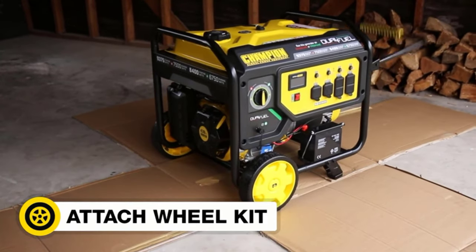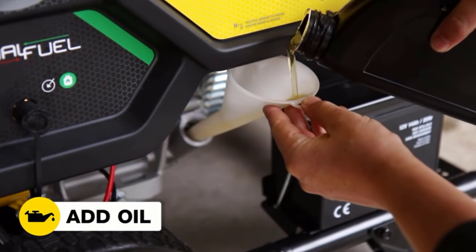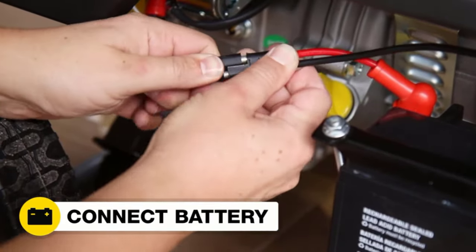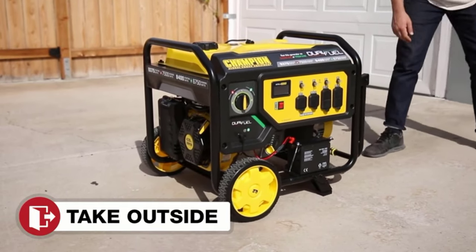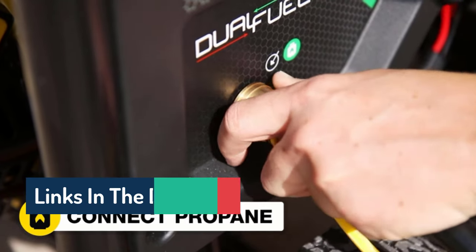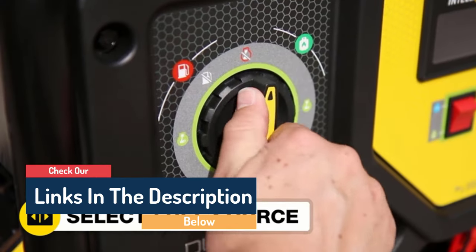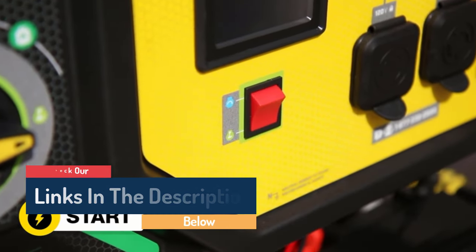This Champion generator features an electric start to avoid struggling with a pull cord, four 120V electrical outlets to satisfy power demands, and 230-amp outlets for larger appliances. It boasts a digital gauge that monitors the generator's power output and engine runtime, in addition to tracking scheduled maintenance intervals.